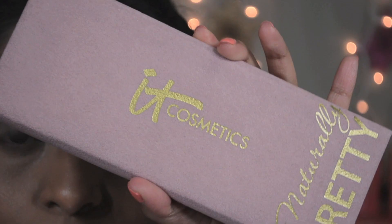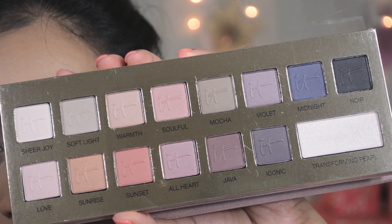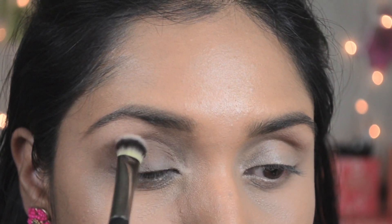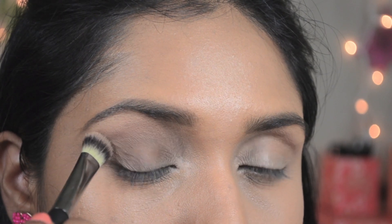Then I'm going to use the IT Cosmetics Naturally Pretty Palette, which is an all-matte eyeshadow palette with a transformer pearl shade. I'm using the IT Cosmetics Heavenly Luxe No-Tug Dual Eyeshadow Brush. I'm going to take Mocha from the palette, which is a brown color, and apply it in the crease area.